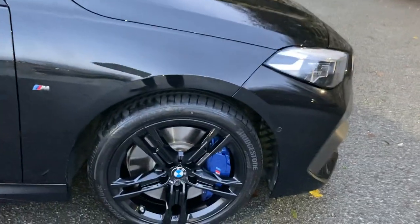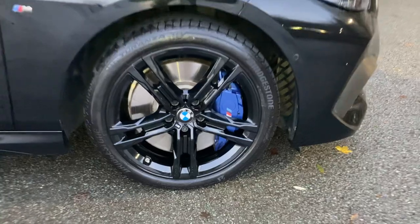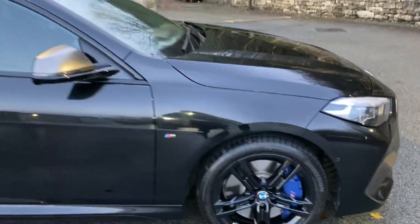Obviously trying to tame all that performance, we have the M Performance brakes — you can see just how big those brake discs are, with the massive calipers there as well.